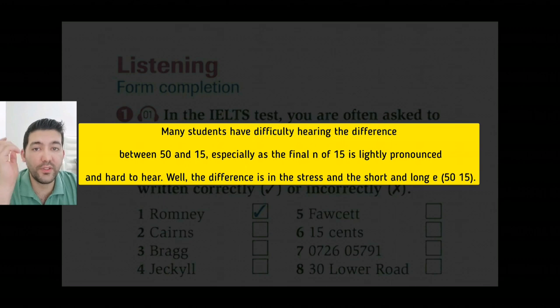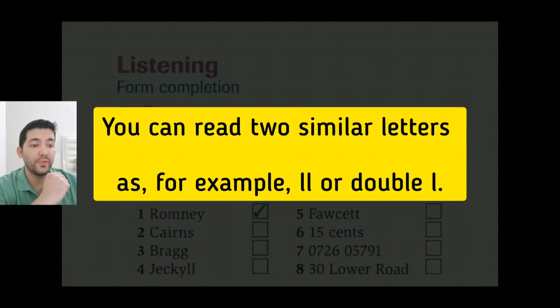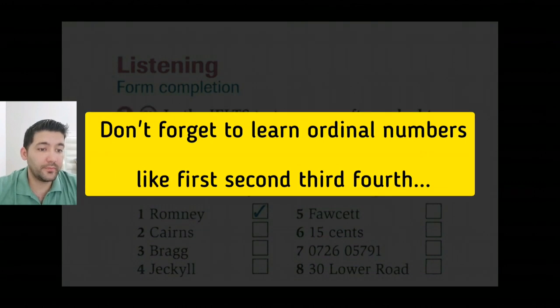50 stresses on the first syllable and 15 stresses on the second syllable, teen. So in numbers 13 to 19, the stress is on teen. But in numbers 30 to 90, the stress is on the first syllable: 30, 40. Tip two: you can read two similar letters as, for example, LL or double L. And tip three: don't forget to learn ordinal numbers like first, second, third, fourth, and so on.